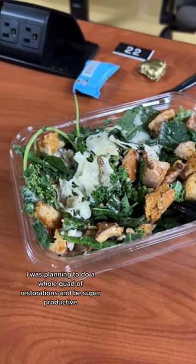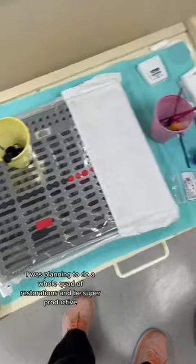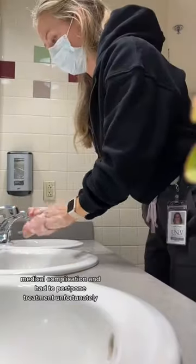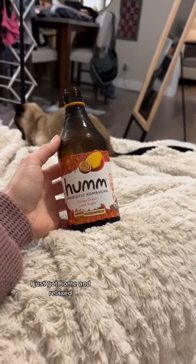My afternoon patient, I was planning to do a whole quad of restorations and be super productive, but we ended up having a little medical complication and had to postpone treatment, unfortunately. And I just got home and relaxed.